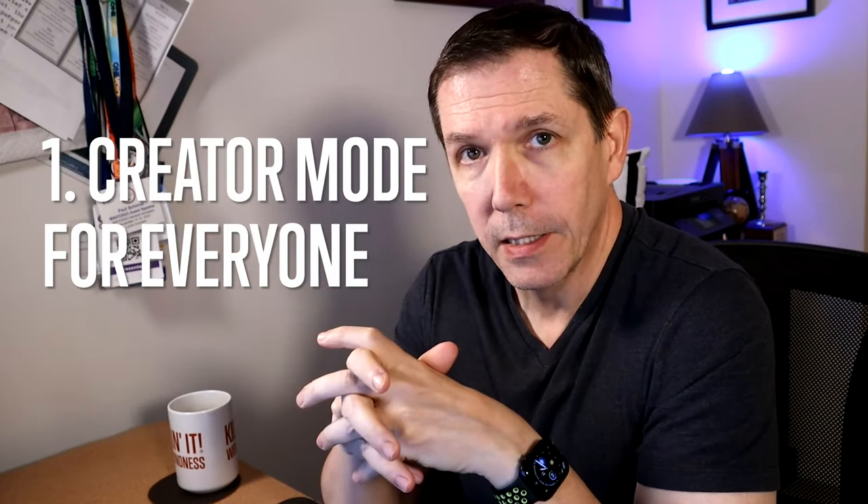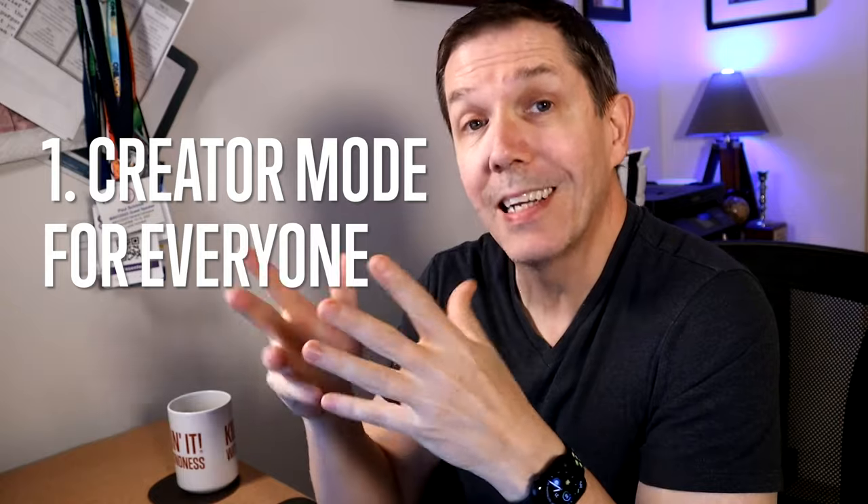If you're not familiar with LinkedIn creator mode, don't feel bad. LinkedIn creator mode is a special set of features for content creators that they can use to create and publish content and grow their audience on LinkedIn. It's been around since 2021, but LinkedIn has only rolled out creator mode to a very select 11 million users out of a possible 1 billion users overall. Creator mode is now getting rolled out to all 1 billion worldwide LinkedIn users as of February 2024.